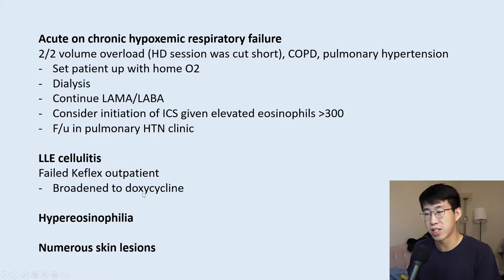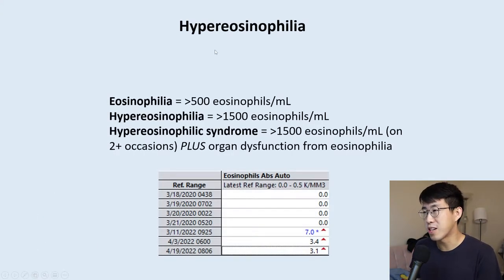For the cellulitis, she had failed Keflex outpatient, so we broadened her to doxycycline for MRSA coverage. What was really interesting was her hypereosinophilia and the numerous skin lesions — completely unexpected. Eosinophilia is defined as greater than 500 eosinophils, hypereosinophilia is greater than 1,500, and once you develop organ dysfunction with eosinophils greater than 1,500, that's called hypereosinophilic syndrome.